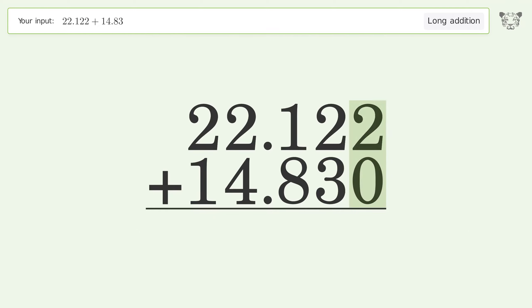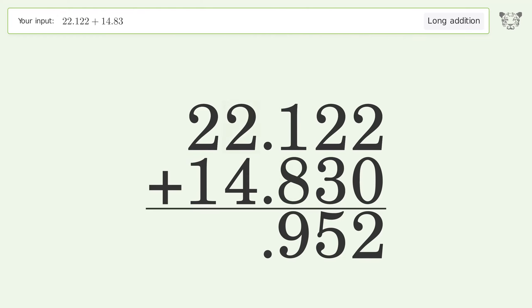2 plus 0 equals 2. 2 plus 3 equals 5. 1 plus 8 equals 9. 2 plus 4 equals 6. 2 plus 1 equals 3. And so the final result is 36.952.